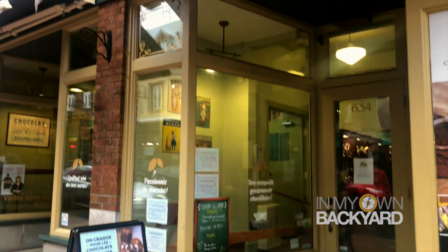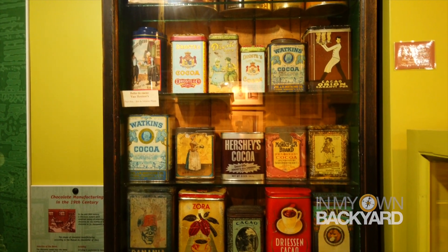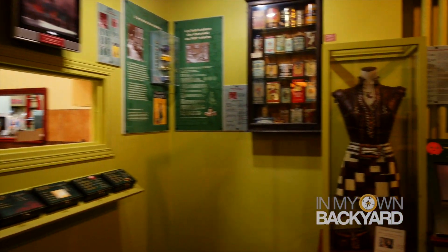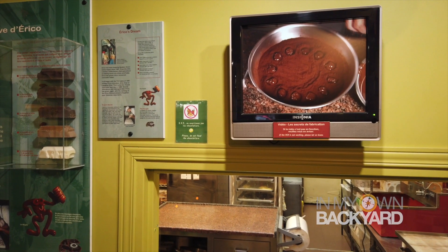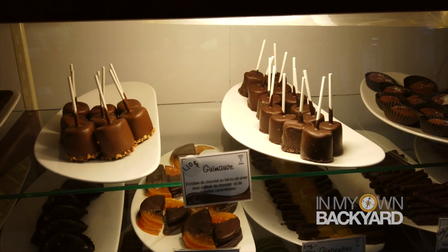After we left the oldest grocery store in North America, we found a chocolate place — the Musee du Chocolat, which translates to the Chocolate Museum. The chocolate shop sells handmade chocolate, cookies, brownies, cupcakes, and hot chocolate. The museum's collection of ancient and modern accessories and chocolate-making techniques displays the Mayan history of chocolate-making techniques, which is pretty cool.